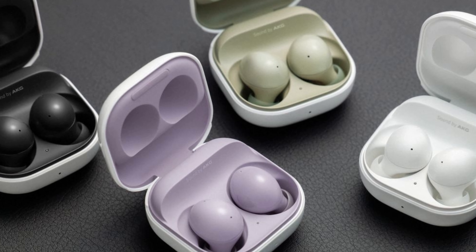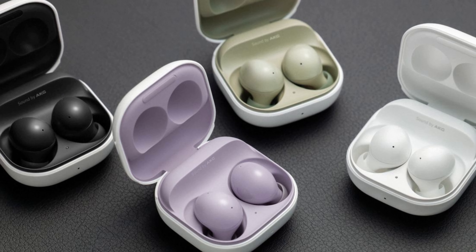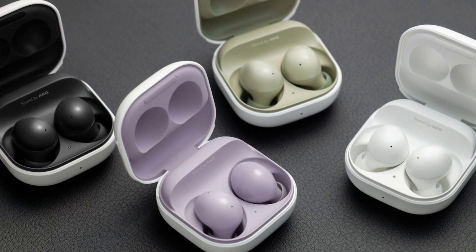All in all, these earbuds stand out as a remarkably robust choice, featuring a blend of advanced software and hardware that competently holds its own against newer alternatives. Should you need additional noise cancellation and Google Translate functionality, you might consider the flagship Google Pixel Buds Pro. However, if those features aren't essential, the Pixel Buds A-Series offers excellent value for its price point.